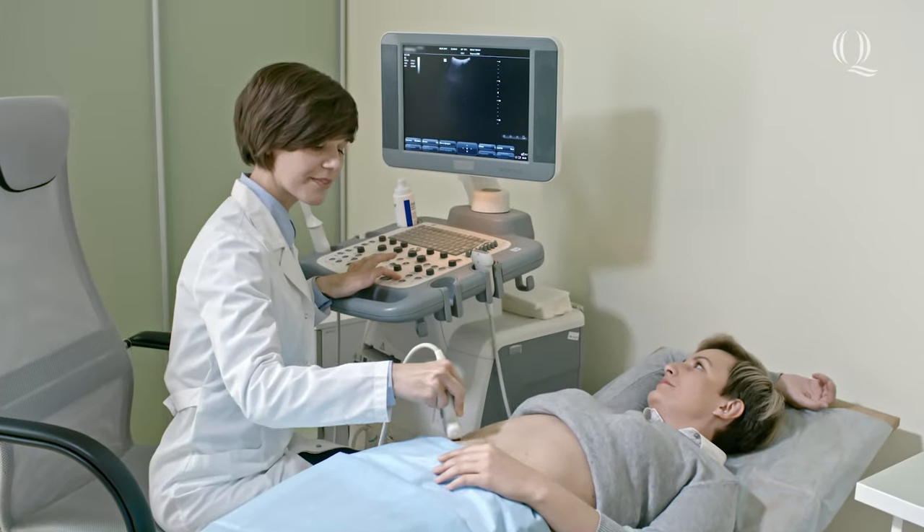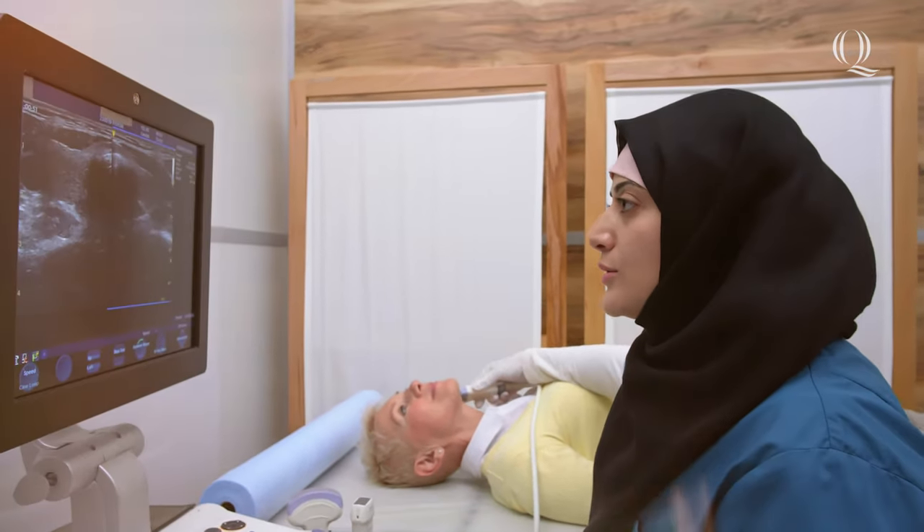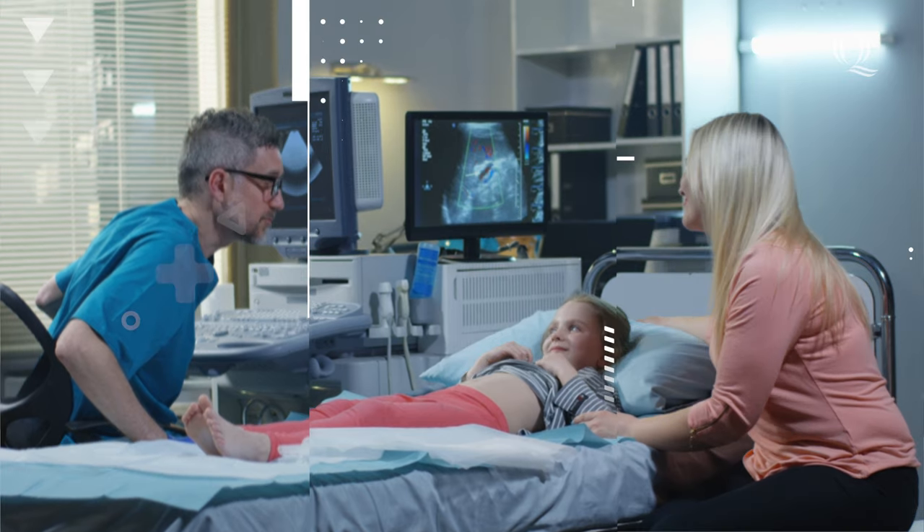Diagnostic medical sonographers use sound waves to create 2D and 3D images of the body that help supervising physicians diagnose patients and determine their next step in their treatment.